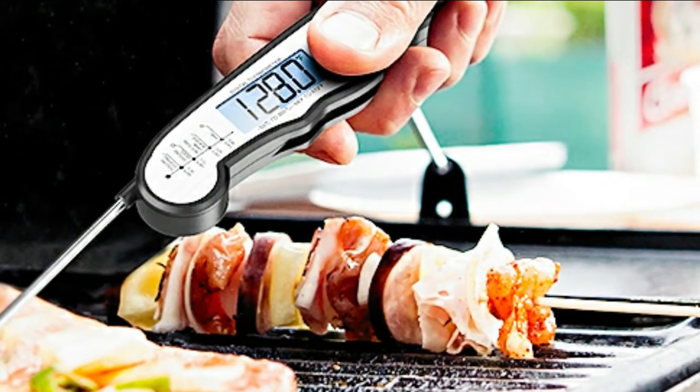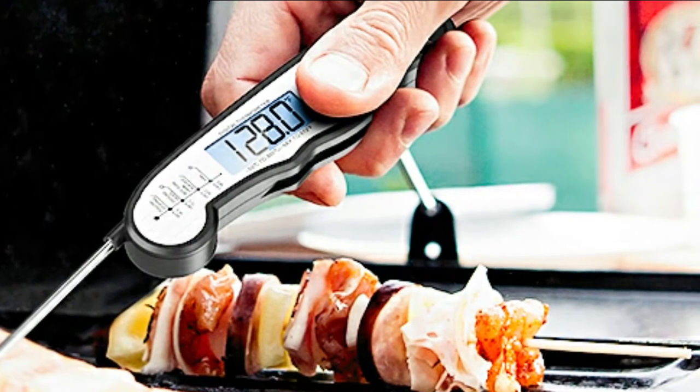This food thermometer comes with a large backlight screen, enabling you to see the temperature clearly whether in a poorly lit kitchen or outdoors with too much light. The built-in magnet and large hanging hole make storing it a snap.